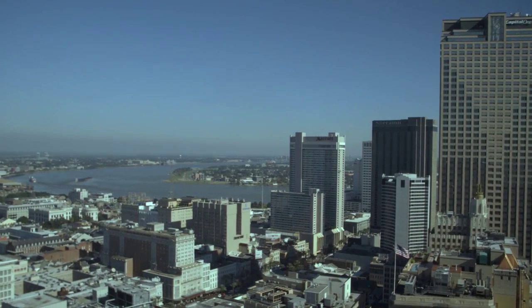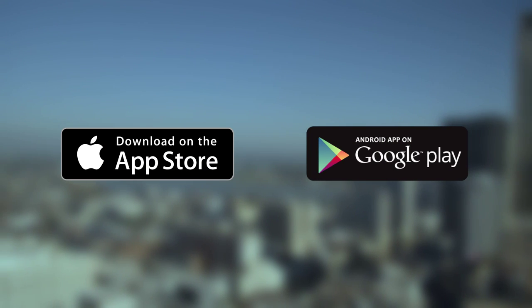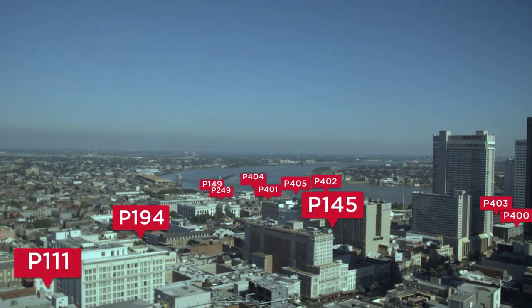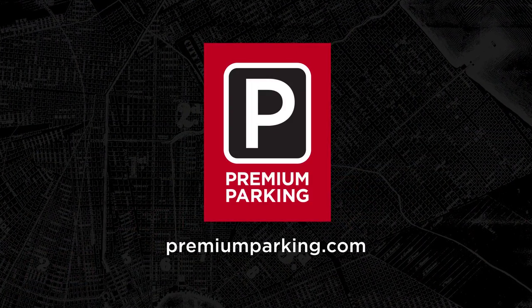Enjoy the fastest and most convenient way to park. Download the Premium Mobile Parking app, now available on iPhone and Android, and see your options all around you. Learn more at www.premiumparking.com.